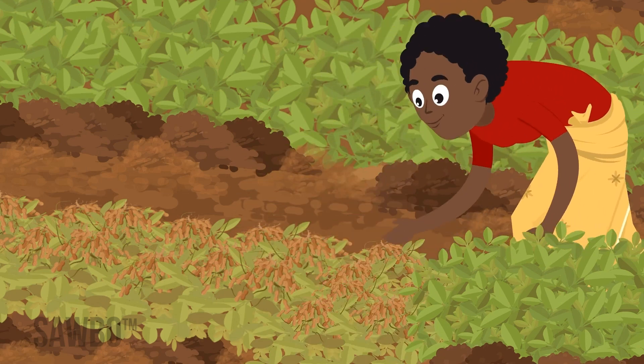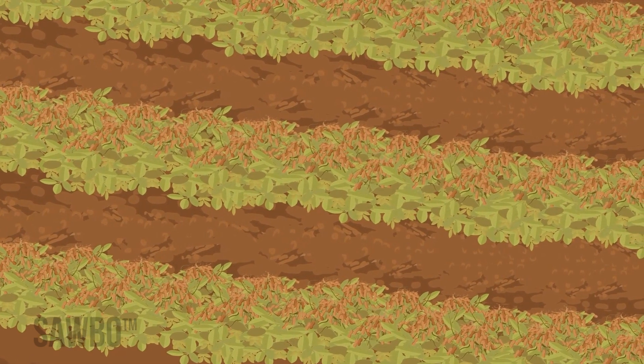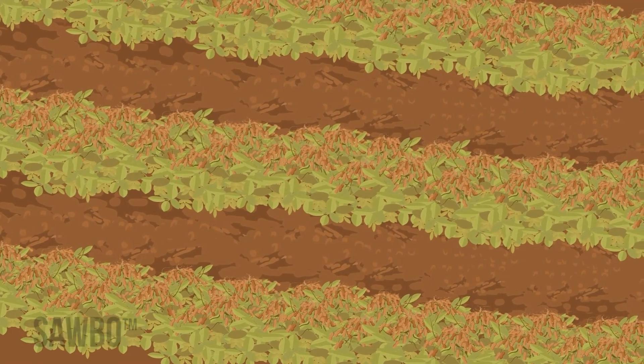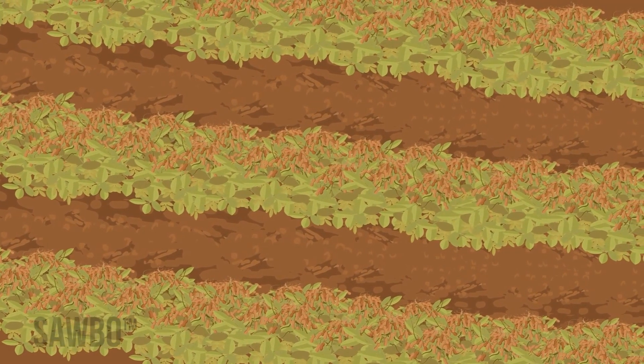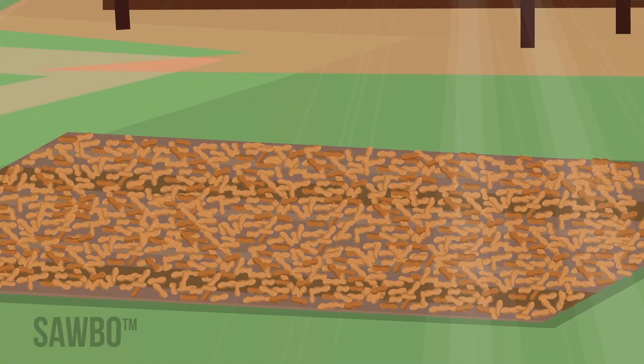Once groundnuts are harvested, dry the crop properly by turning them over in the field after they are dug, so that the nuts are up in the air for a few days. After the nuts have dried some, pluck them and dry further on a tarp.